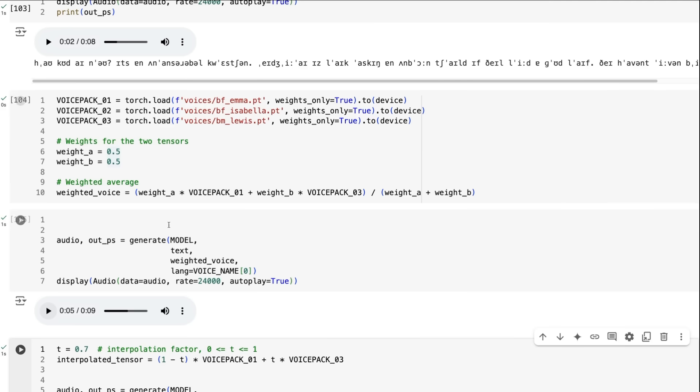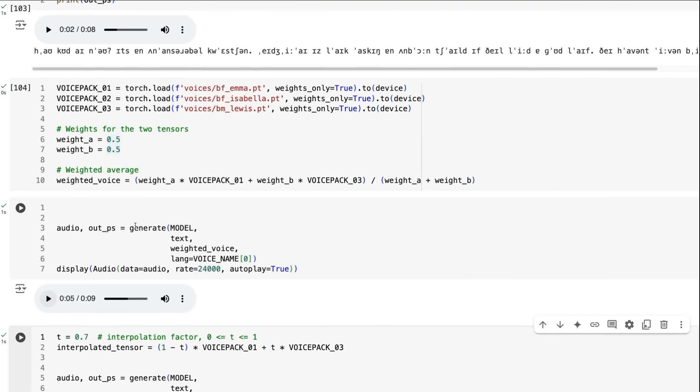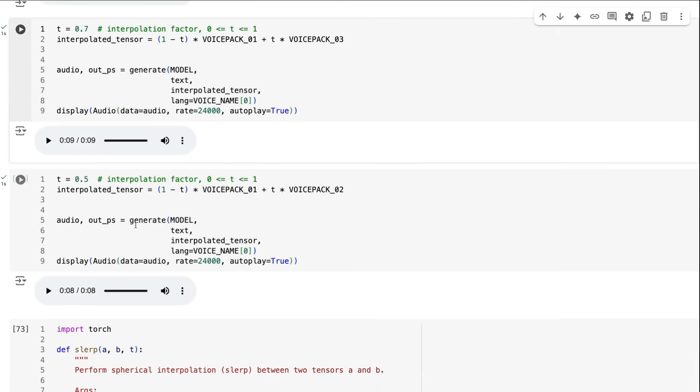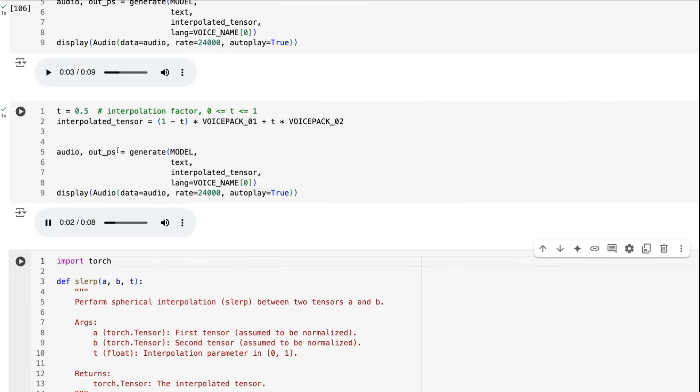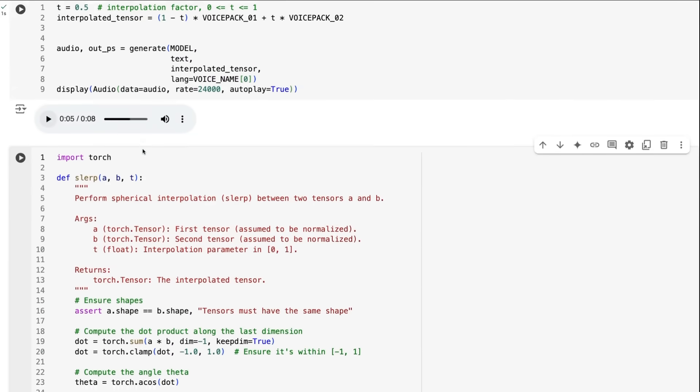Another way is to interpolate between the voices. If you try interpolating between one voice and another, you'll find generally that the voice stays much the same for a while and then changes quite quickly to the other voice — so you're constantly trying to find the sweet spot. This particular interpolation is starting to give us a new female voice that's not quite the Emma voice and not quite the Isabella voice.